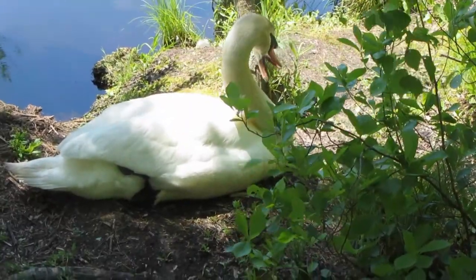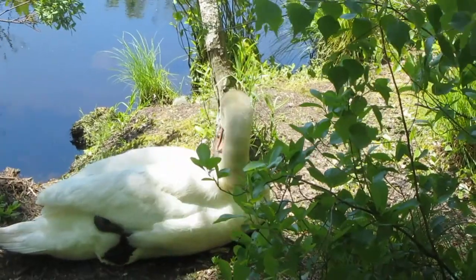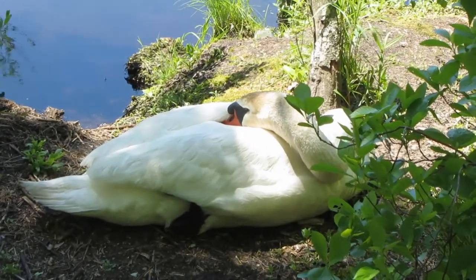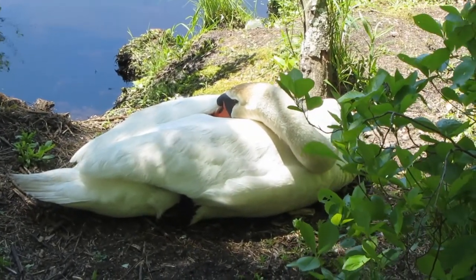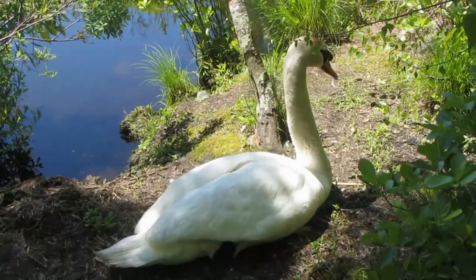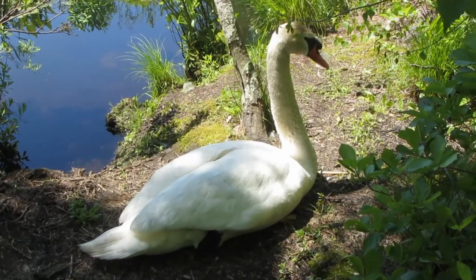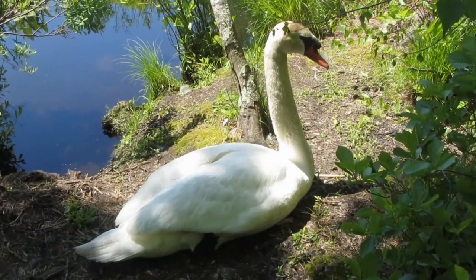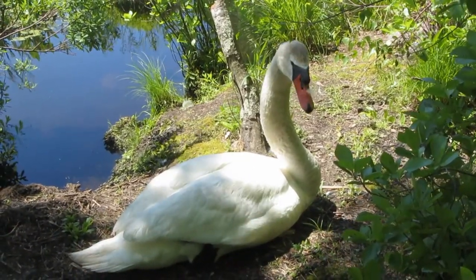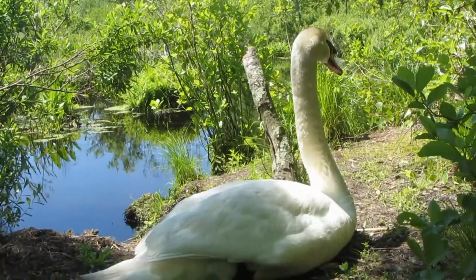There's one mute swan. I'm wondering if it has little cygnets, which are baby swans. This guy's taking a rest — he's probably so happy to have sunshine. Hello, beautiful bird. Hello there, swan. How are you today? He doesn't mind me being here, because sometimes you get hissed at by them.